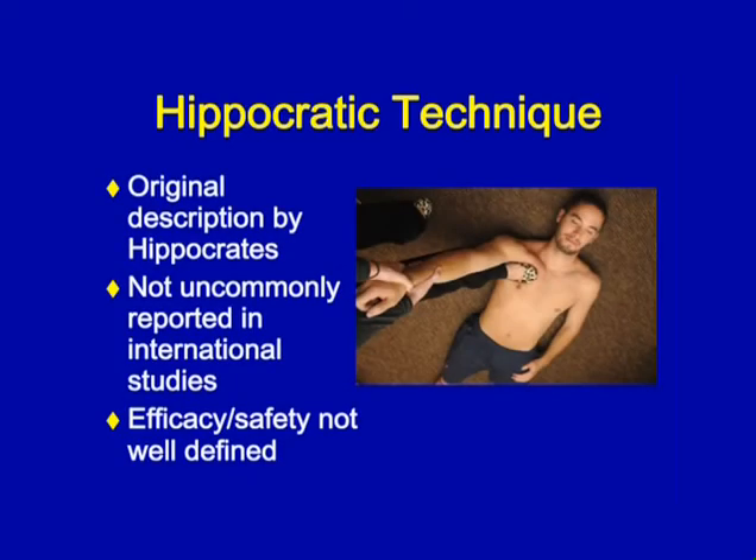The first and historically most reported method is the Hippocratic method, where you place your foot in the axilla of the patient and pull very hard. However, given the neurovascular structures involved in the shoulder joint, this may damage them or place more pressure than is needed. So I'm going to give you some better tools to put in your toolbox.